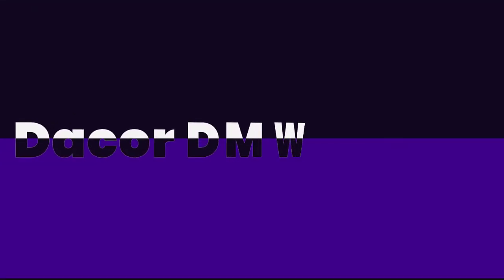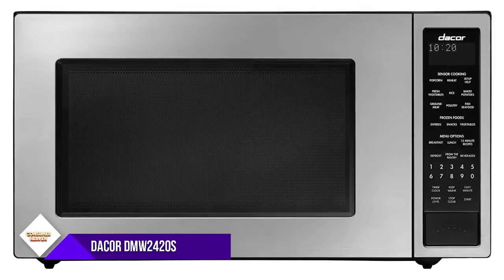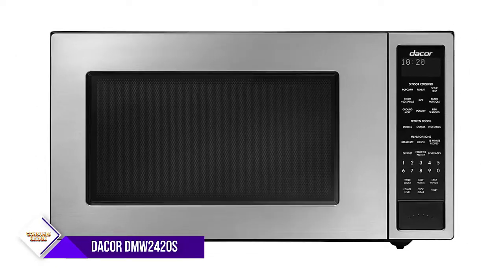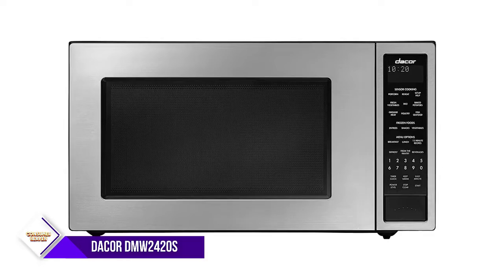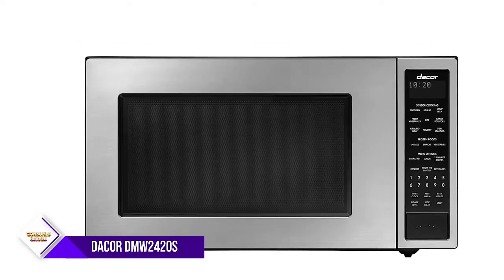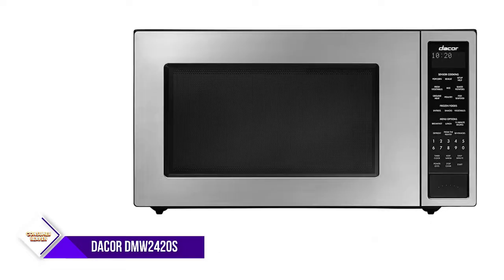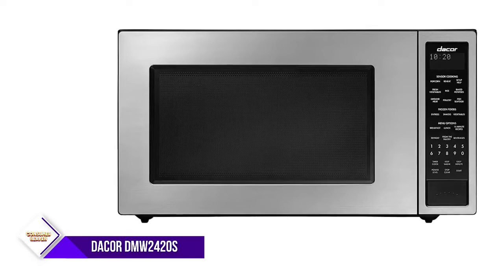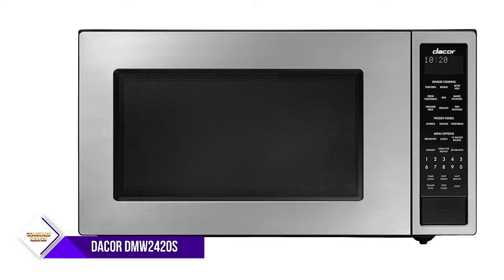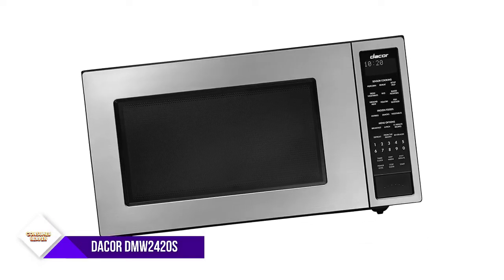Number six: Daewoo DMW 2420S. Some people are very particular about the type of microwave that they use, specifically with how air is moved. If the heating method is important to you, then you'll like this convection oven from Daewoo. It's a great built-in microwave convection oven that offers 1100 watts of power and two cubic feet of interior capacity. The external dimensions measure 24 inches wide, 19.13 inches deep, and 13.38 inches tall.